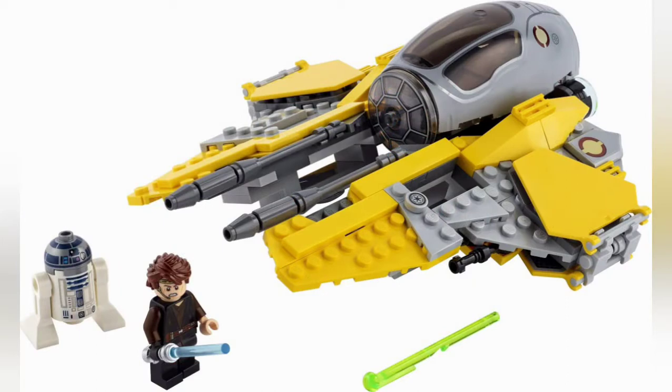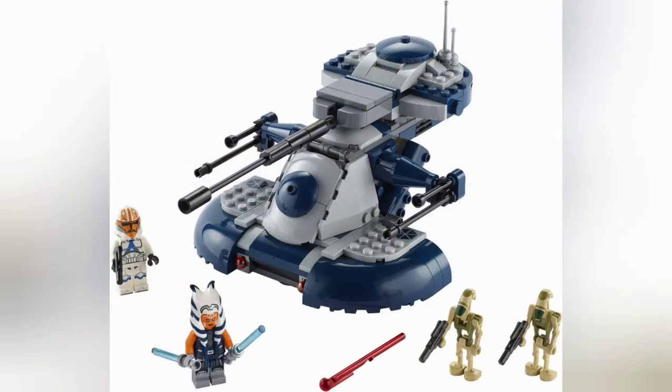Next set is Anakin's Jedi Interceptor. The Jedi Interceptor itself looks incredible — probably the best version we've had yet. The annoying thing is that the Anakin minifigure is the exact same apart from the headprint; the torso is the exact same as the Mustafar set, which isn't really accurate, which is a little bit annoying.